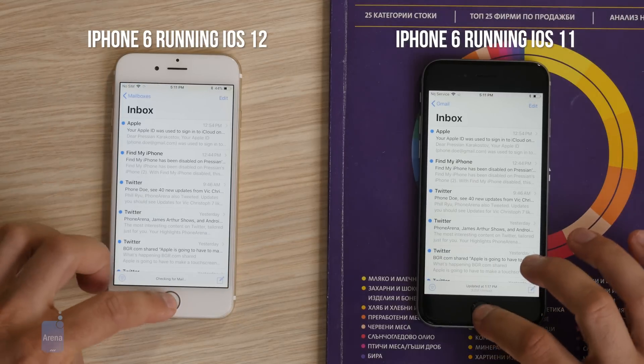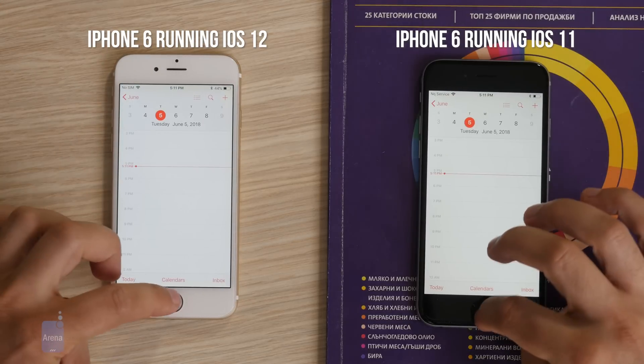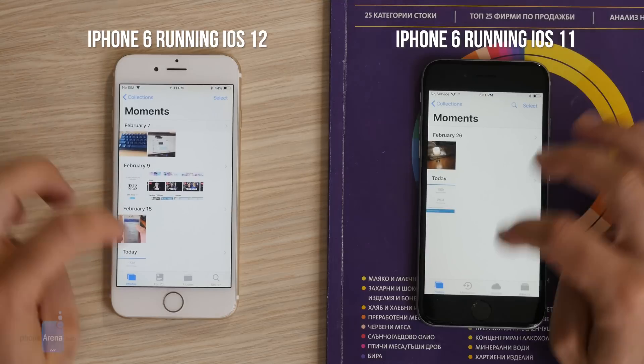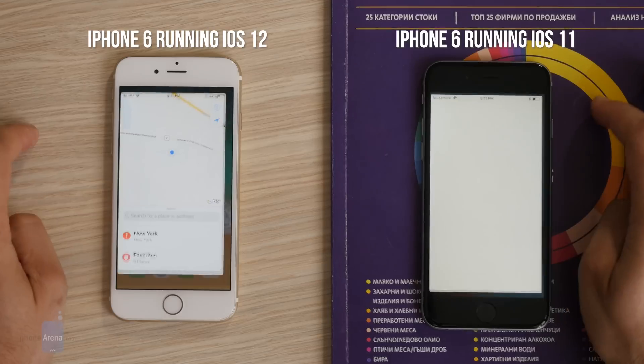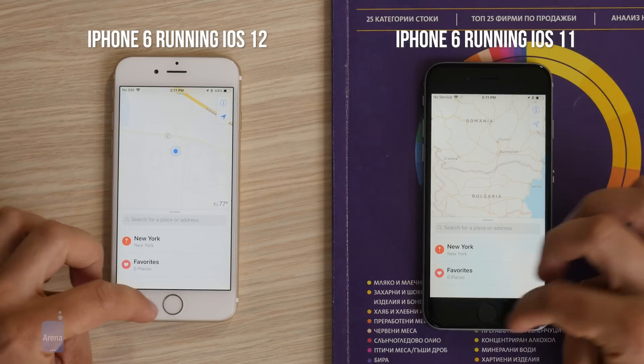Apple's big promise with iOS 12 is faster performance on older devices. The company says you will get up to 40% faster app loading times, the keyboard will appear up to 50% faster, and swiping on the lock screen to open the camera will be up to 70% faster.